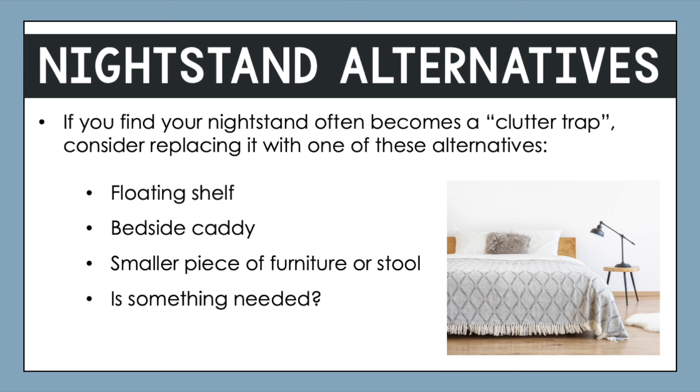You could consider a bedside caddy if you wanted to get rid of that piece of furniture altogether. Several versions are available online and at home-related stores — they contain pockets and attach to the side of your bed so you can store essential items without needing other furniture. You could also consider a smaller piece of furniture or even a stool, as shown in this sample picture. Ask yourself if something is even needed — if you personally don't need anything there, you could switch things up, though of course it's not required. Just decide what works best for you so this is an intentional path.